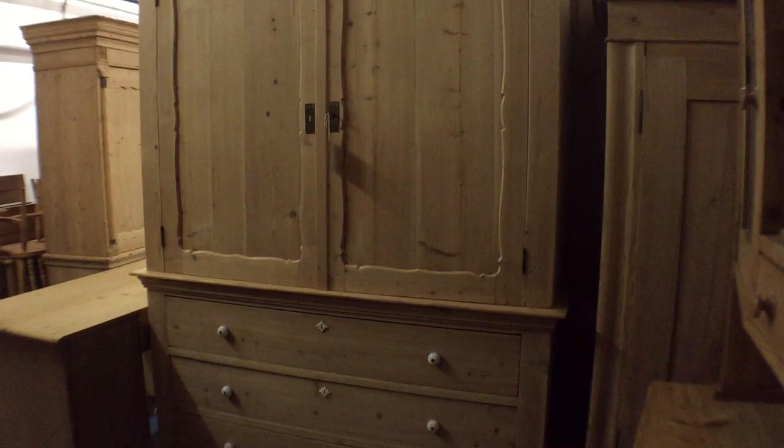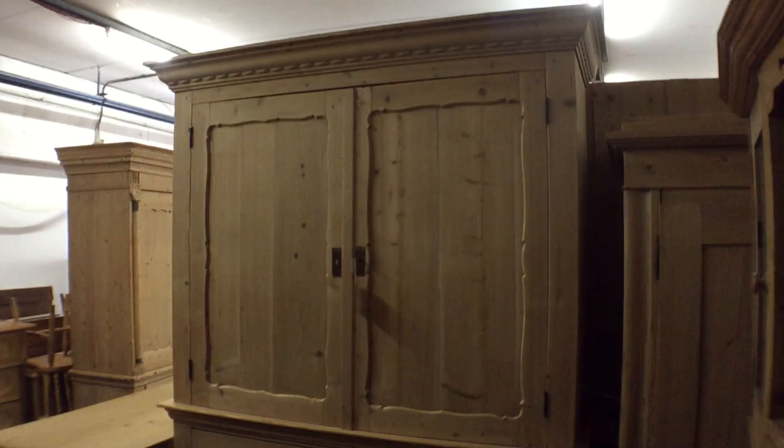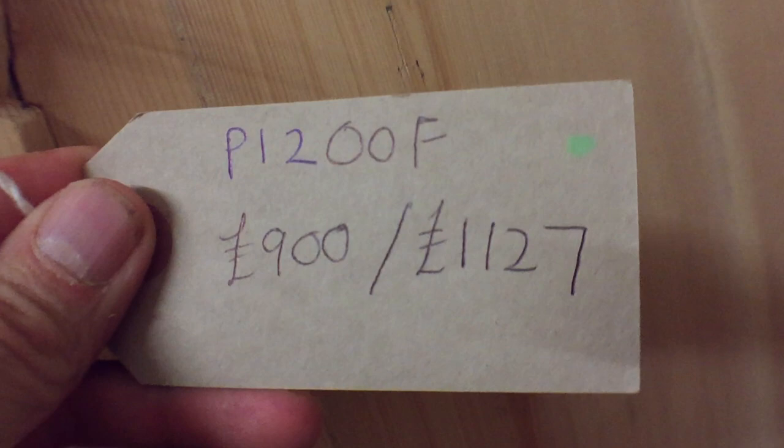The linen press has three drawers below and a lovely big cupboard at the top, which is empty inside at the moment — we can put shelves in if you'd like. It's also got two cute little drawers, one either side. There's the code number, prices, and dimensions.